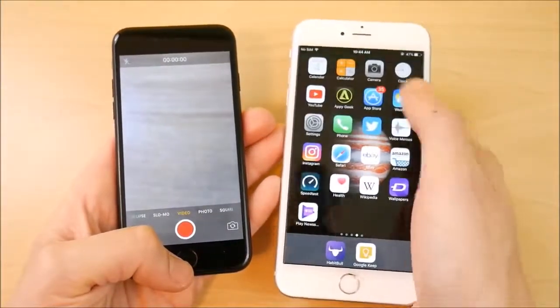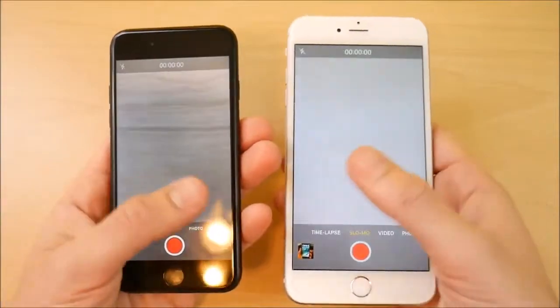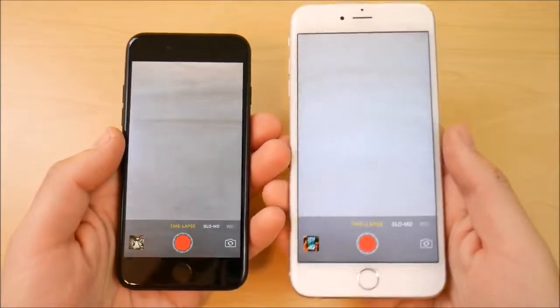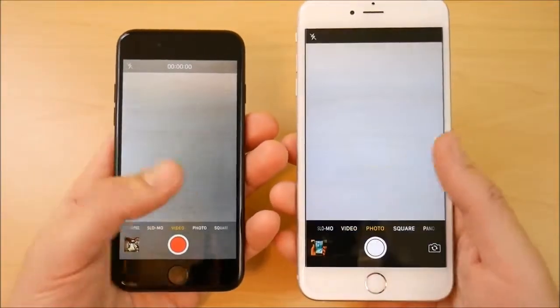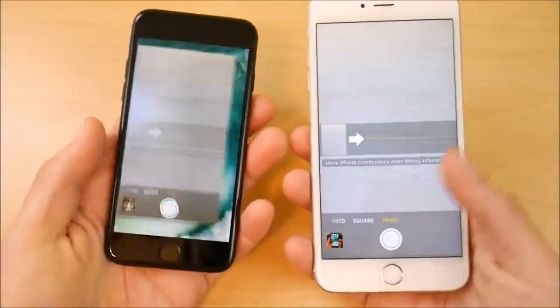Other than that, both cameras offer 4K video, Live Photos, slow-mo video, time-lapse, square panel, and all the standard shooting modes. In terms of camera features, both devices are pretty much on par with each other.